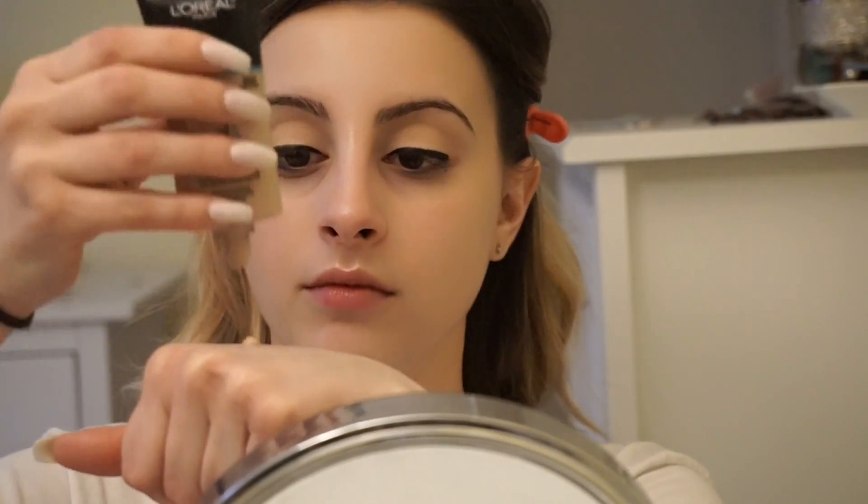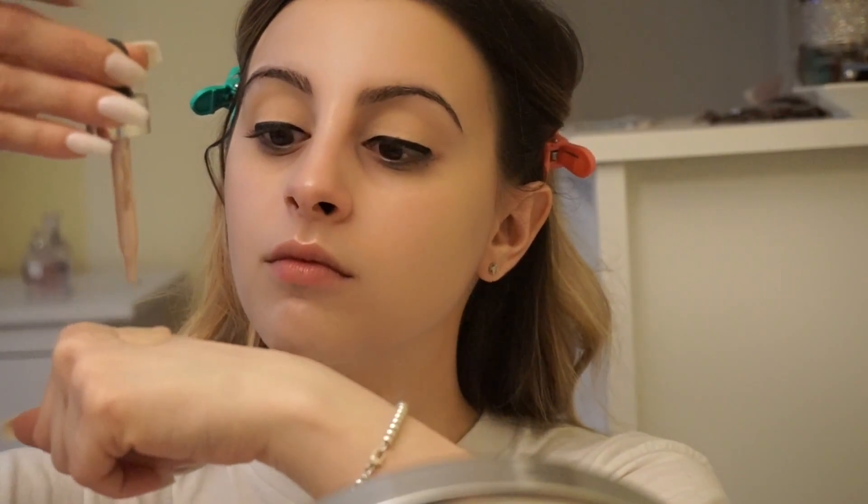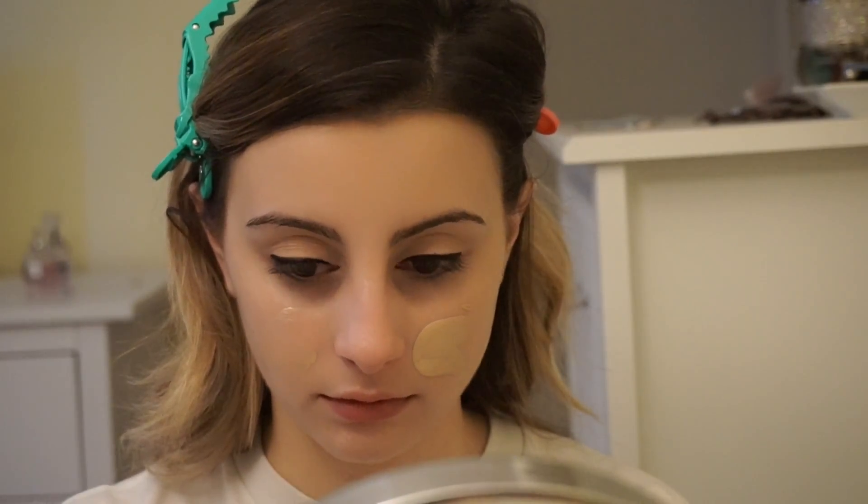Now what I'm taking is my L'Oreal Pro Glow Foundation and taking my Cover FX Custom Enhancer Drops in the shade Celestial and just mixing them together. I've been doing this a lot lately, like for the past two weeks I feel like, and I really, really like how it looks. This is like my go-to everyday foundation look right now. I don't think it makes you look overly luminous — I feel like it gives me the perfect amount of luminosity. I love this combination right now, it's my everything.